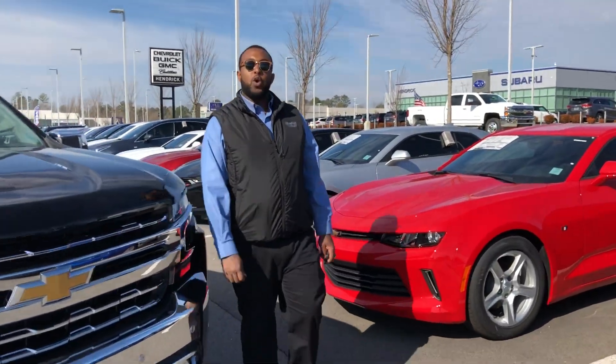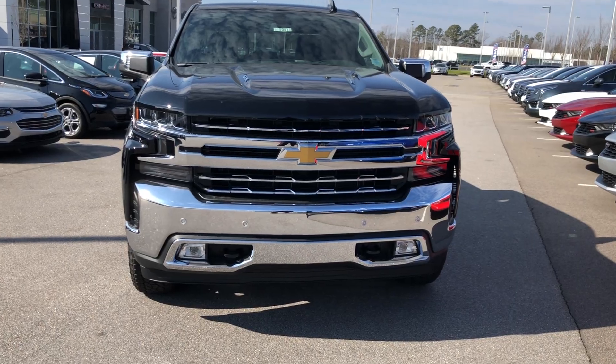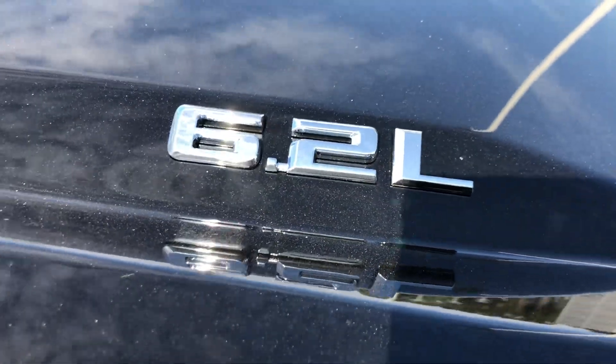Hello everybody, this is Lamont Horton and Josh McDonald here behind the camera. Today we are going to show you the 2019 Chevrolet Silverado 1500, the LTZ Z71 with the 6.2 liter V8. This is a bad truck.